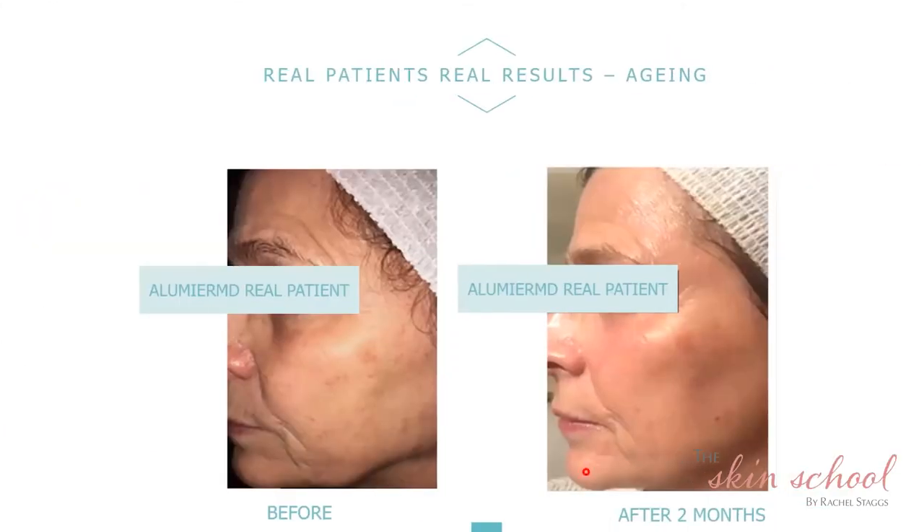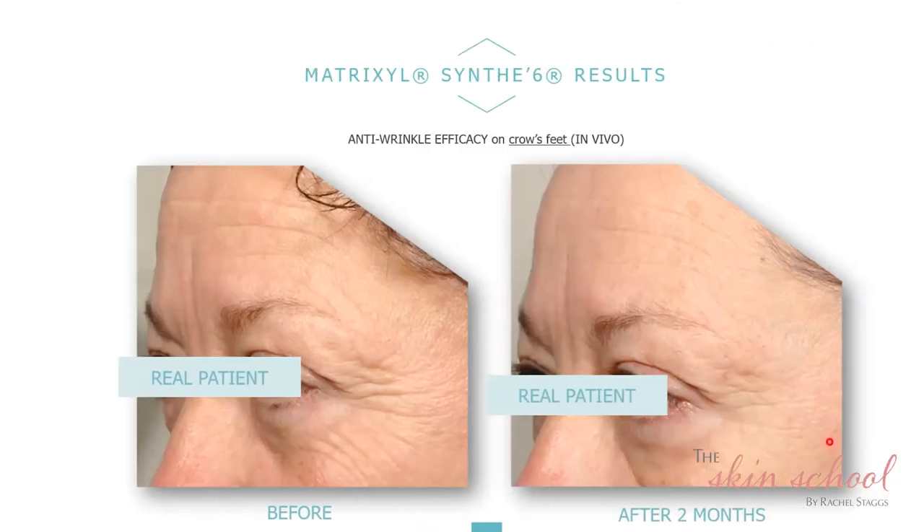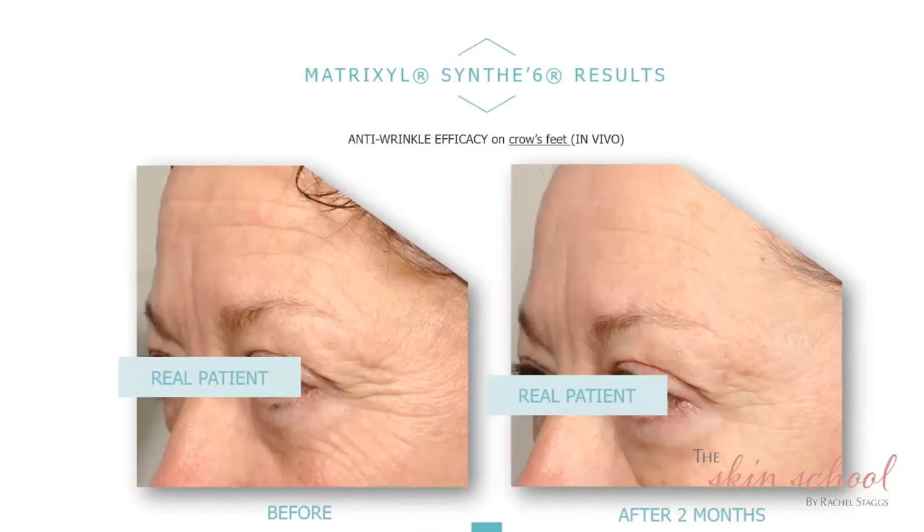These are some great results with Illumiere MD. This patient has had some of our Glow Peel treatments as well as using home care, and you can see the vast improvements — the pigmentation has lightened, the texture is much smoother and far more hydrated. She has that radiance because the light is bouncing off her skin, versus the first picture where her skin appeared much more dull. And here is another picture showing improvements around the crow's feet with Matrixyl SYN-6.